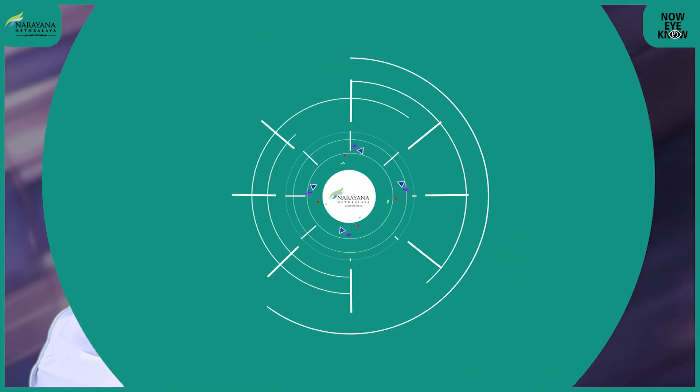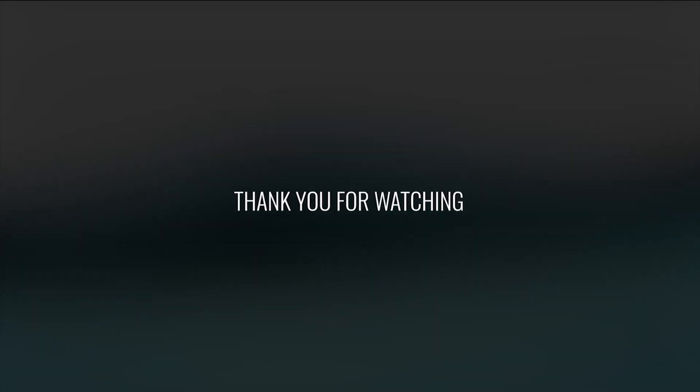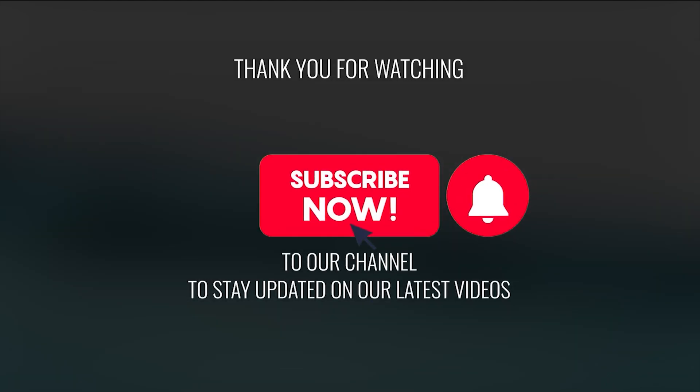I hope I have been able to tell you a little bit about intravitreal injections so that the next time you hear of it, you are not as worried or alarmed. Thank you so much.